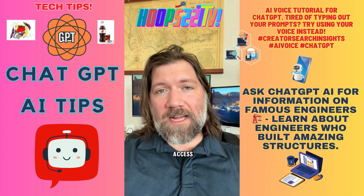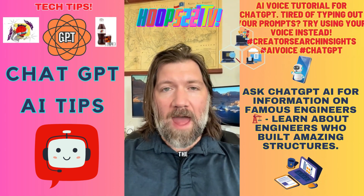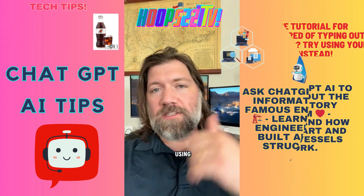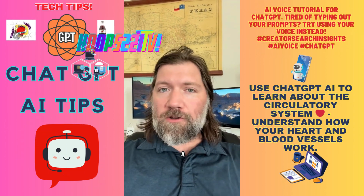Right now there are two ways to access it. You can access ChatGPT on your desktop or via the app. The app is where you find your voice technology. Once you download the ChatGPT app and you log in using the same credentials you use to log in on the desktop, you're going to start a new conversation.